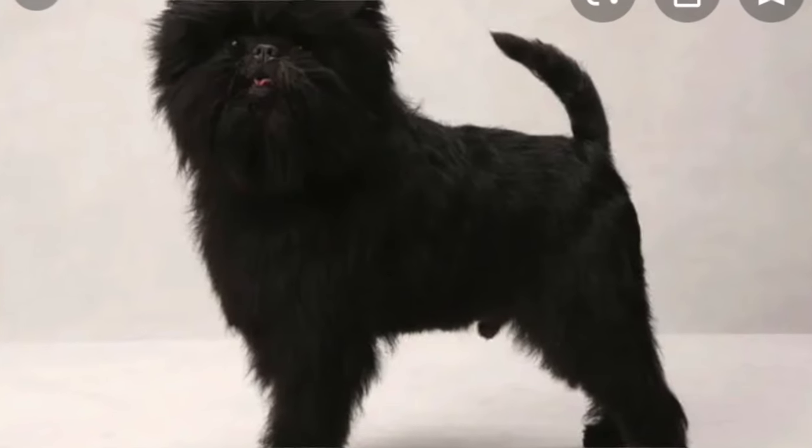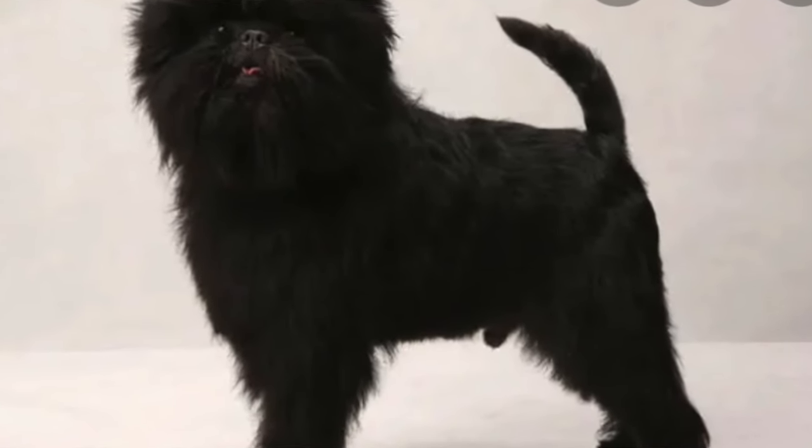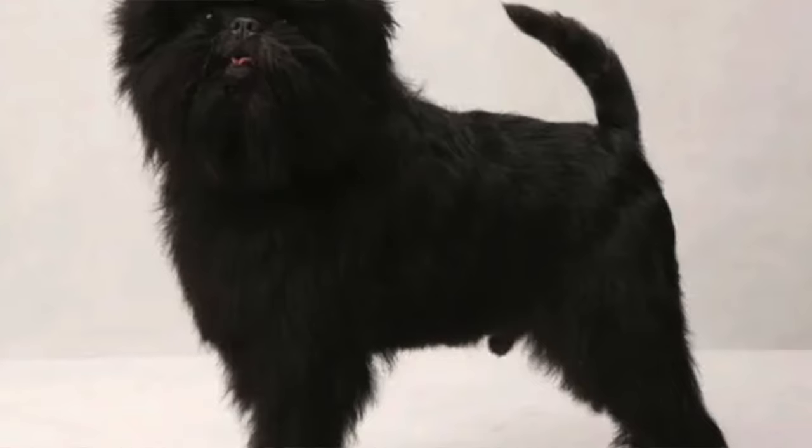That's pretty much it about the Affenpinscher. I'm getting all of my information from the AKC book of all the dog breeds and the information they have on there. I hope you enjoyed my first video of all the dog breeds. If you wouldn't mind, like and subscribe, and I'll be continuing on. I believe the next one will be the Brussels Griffon, so stay tuned for that.